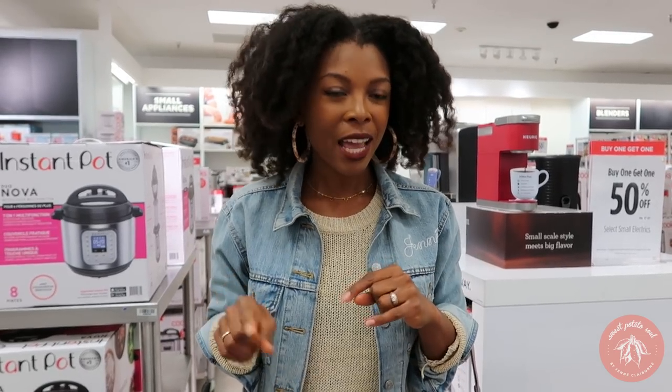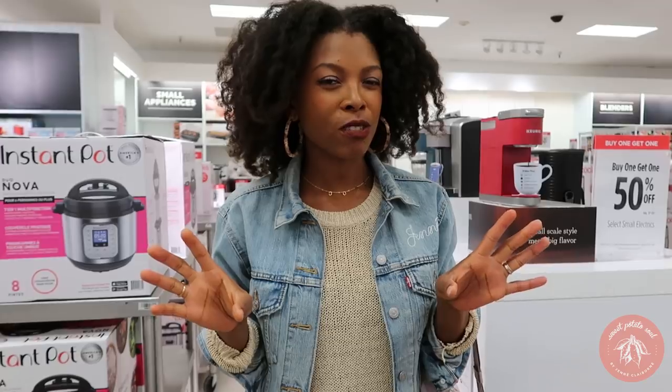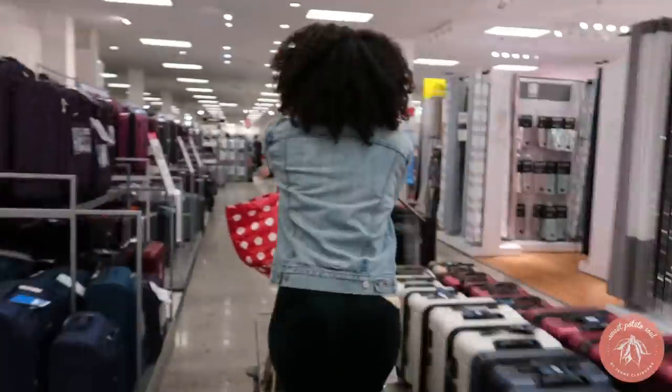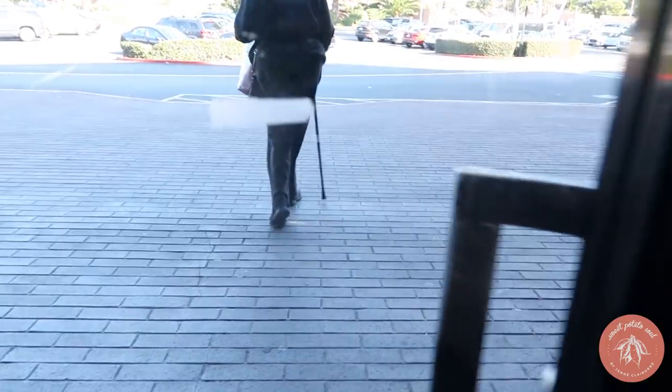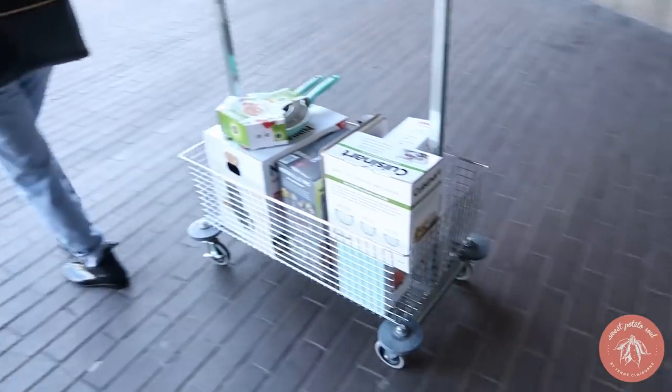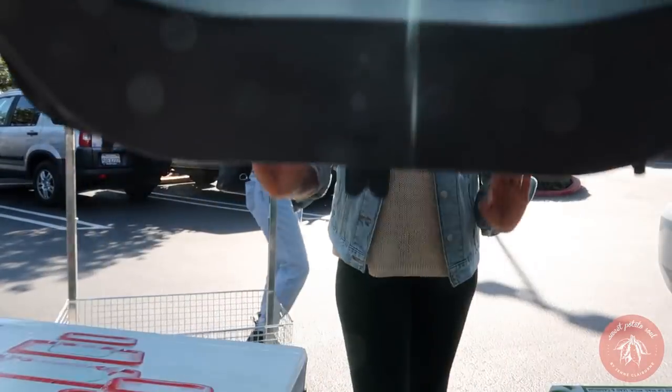To see all the details of what I'm buying today, watch the other video on JC Penney's channel — I'll link it down below so you can go see everything and I'll talk in more detail about why I chose each item. I have all my goodies and I'm going to take them home and record myself showing you everything I got and how it will help me with my 2020 wellness goals.